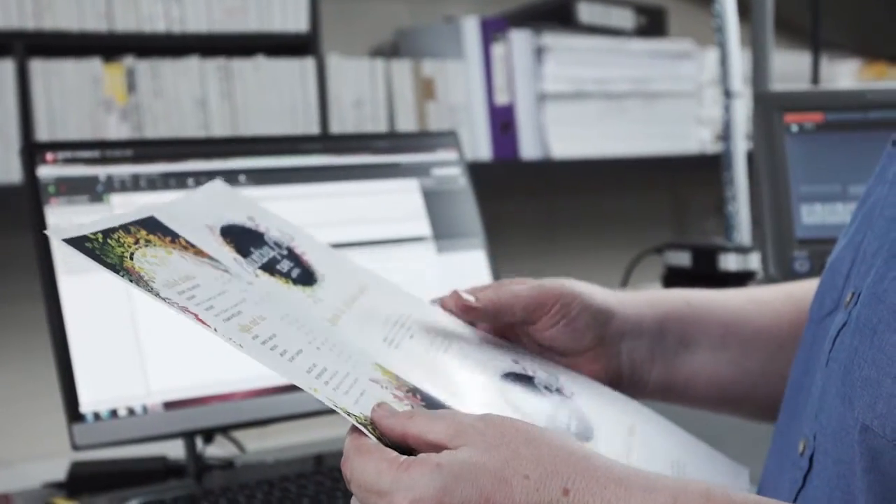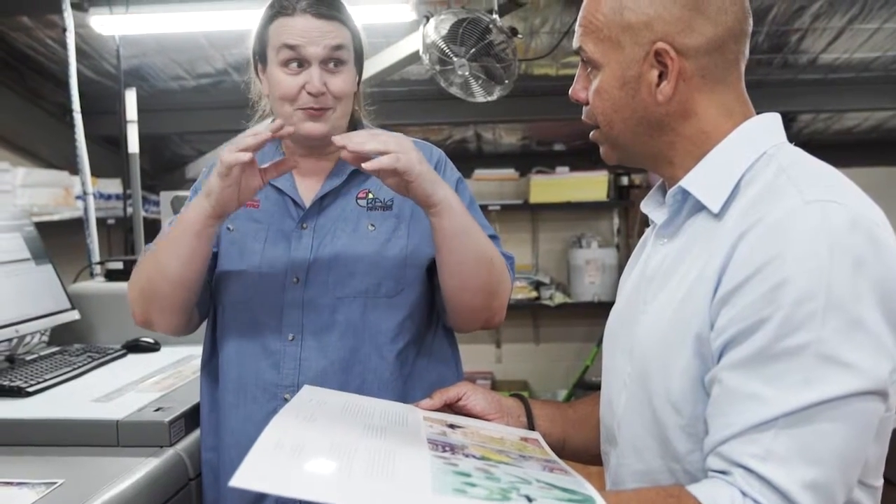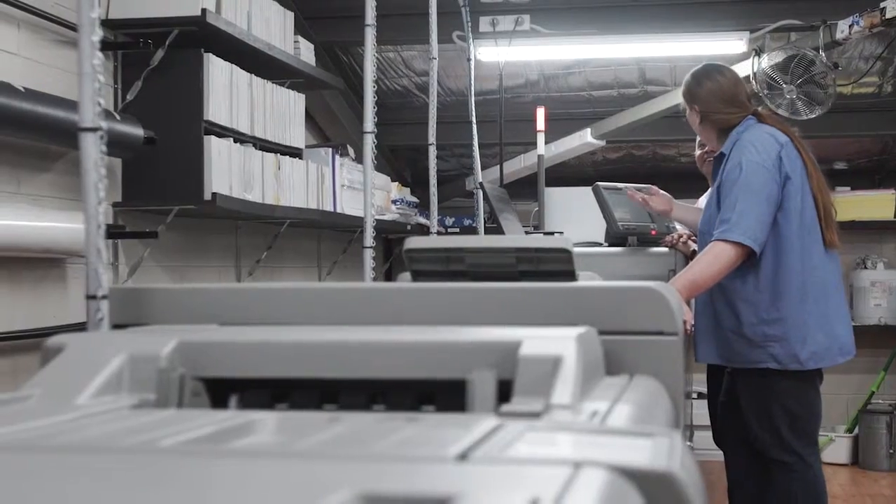Support network is really critical up here because we're three and a half hours from Sydney. Our major problem is getting somebody to service the machines, but that's why we chose Ricoh — because they've got somebody here in Orange that can service the machine and look after us.